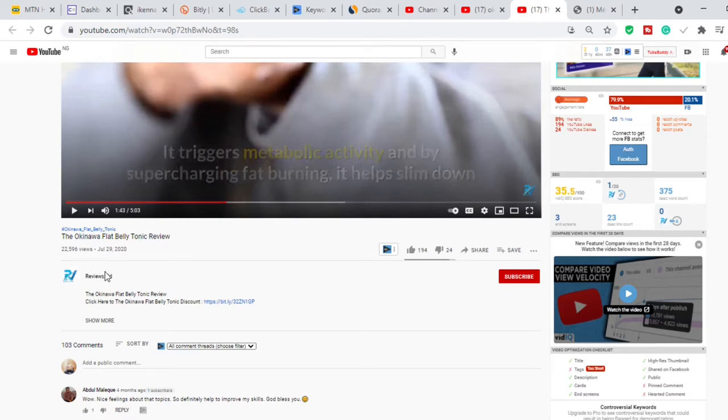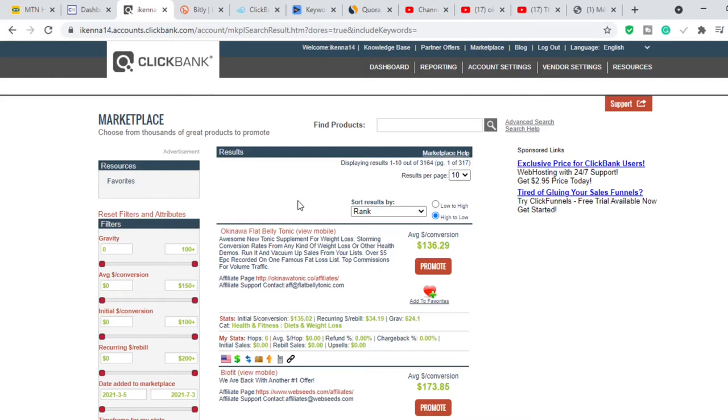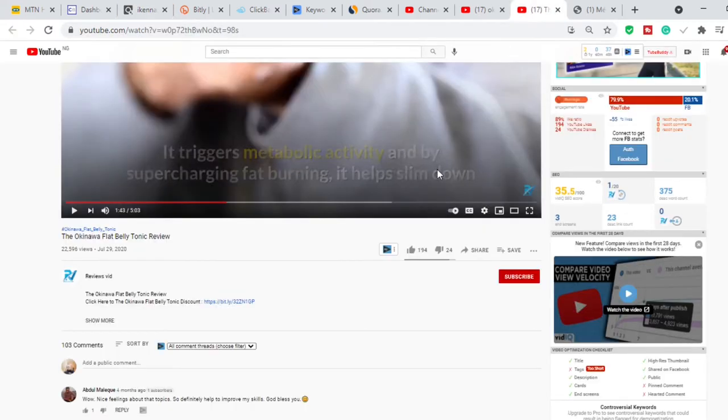Even if there's only a one percent conversion rate, one percent of 22,000 is well over 200 people. The average commission on Okinawa Flat Belly Tonic — if we check it on ClickBank — is over $136. So let's do the equation: $136 times 200 people is well over $26,000. Even if you use a 0.1% conversion rate, that is still well over $2,000. So there is real money in uploading review videos on YouTube.